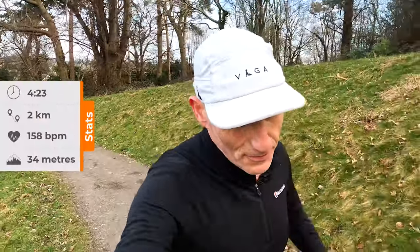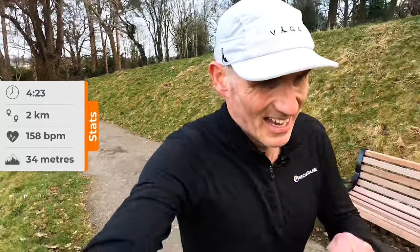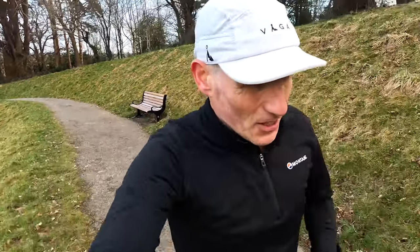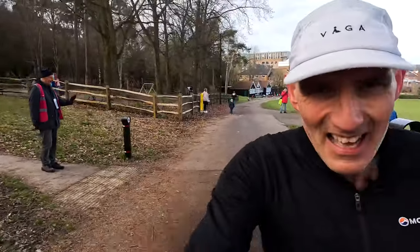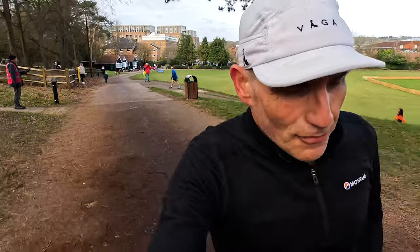4:23 for kilometer two. Coming to the end of lap two — 9 minutes 17 for lap two.